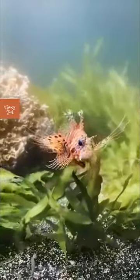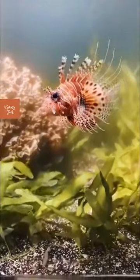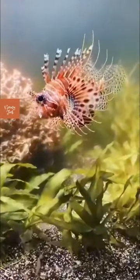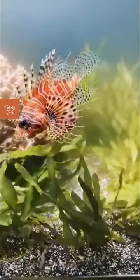Lionfish are native to the Indo-Pacific region, but have also established populations in the Atlantic Ocean and the Caribbean Sea. They are named for their distinctive feathery fins that resemble a lion's mane, and they come in a variety of colors including red, yellow, and black.